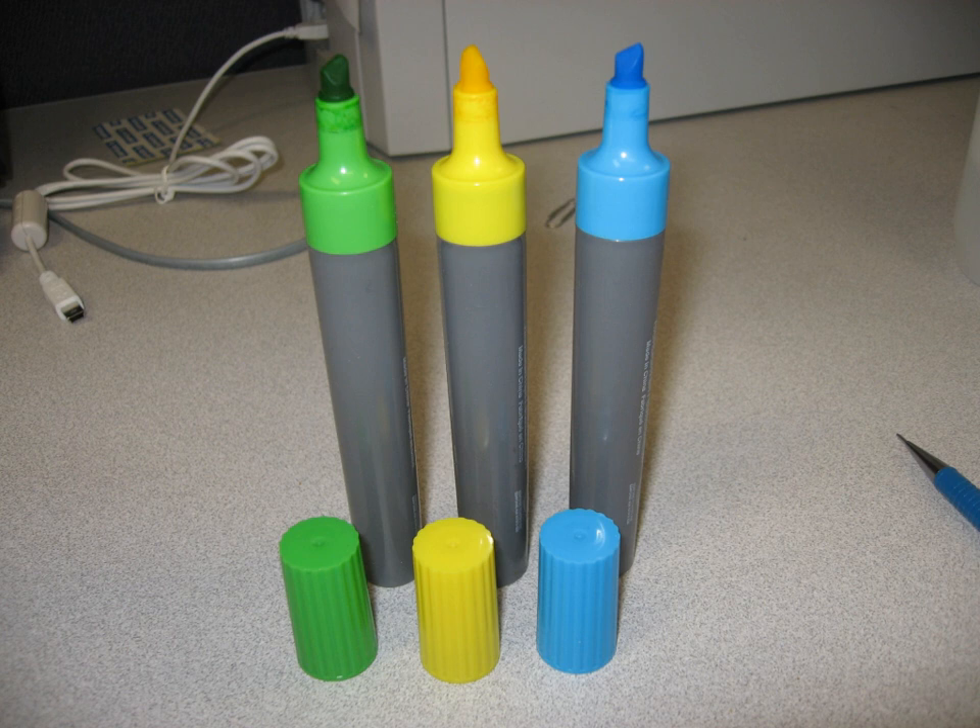Many highlighters come in bright, often fluorescent and vibrant colors. Being fluorescent, highlighter ink glows under black light. The most common color for highlighters is yellow, but they are also found in orange, red, pink, purple, blue, and green varieties. Some yellow highlighters may look greenish in color to the naked eye.